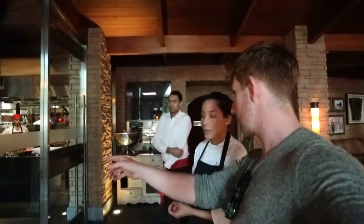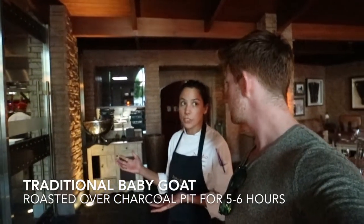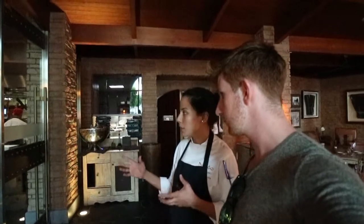This is the baby goat that's actually being roasted right now. In Spanish we call it cabrito. So asado means to cook a whole animal with open fire.